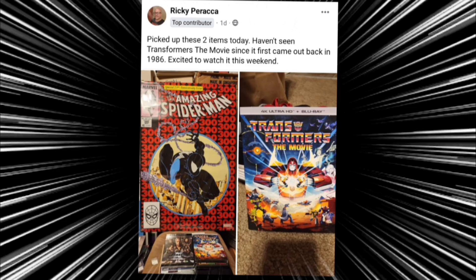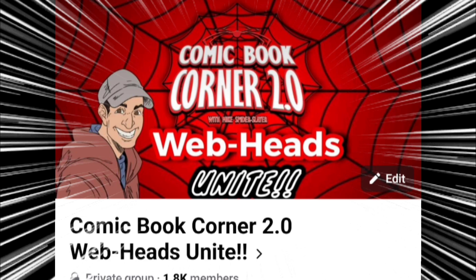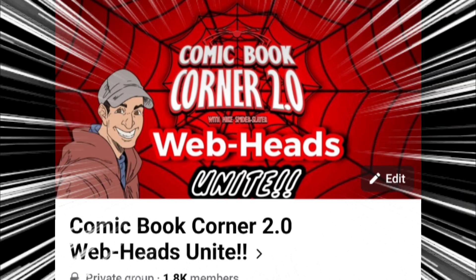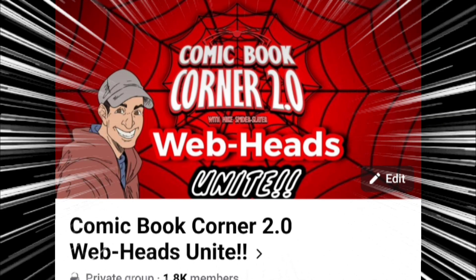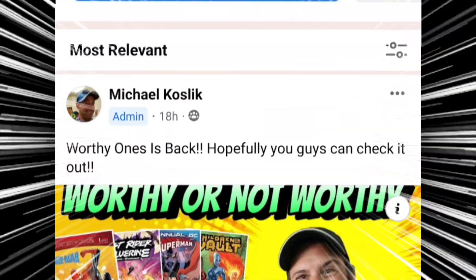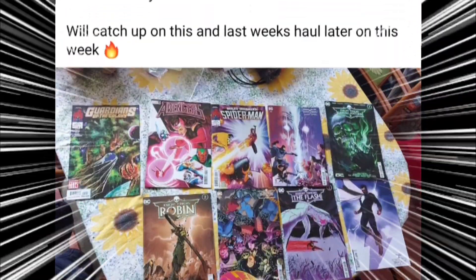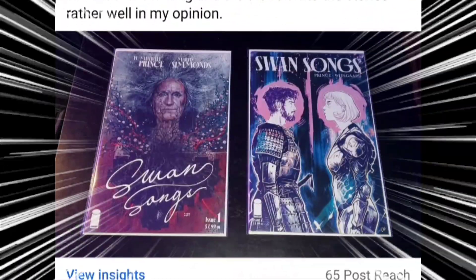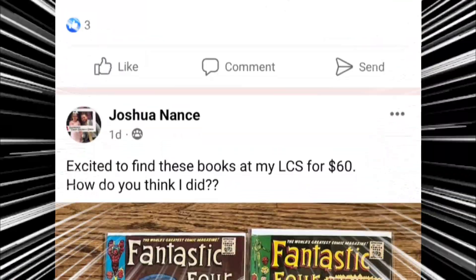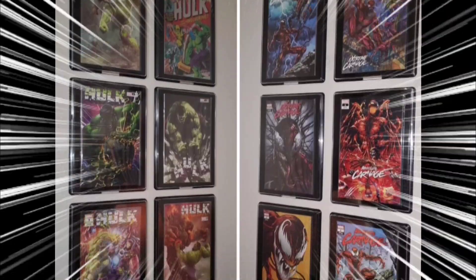Ricky is also showcasing his Amazing Spider-Man issue 300. Great stuff. If you guys want to join the group, go on Facebook and search for Comic Book Corner 2.0 Webheads Unite. Just answer a few questions, abide by the group rules, and I will approve you. You'll have access to great comic book content and a wonderful community where we talk about everything — books you picked up, CGC hauls, questions, polls, all kinds of stuff. And you never know when you can get shouted out on future new comic book day hauls.